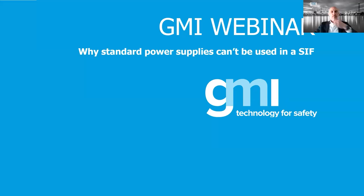Good morning Massimo, good morning Andrea, and good morning and good afternoon to all our attendees. Thank you for joining this GMI webinar. Today is dedicated to the power supply - specifically safety power supplies. We are specialized in safety power supplies, not standard ones, and we want to explain why it's important to use safety power supplies in your safety applications.